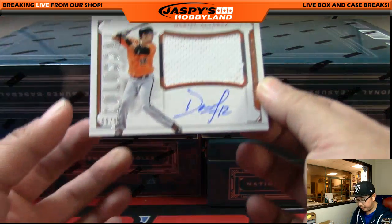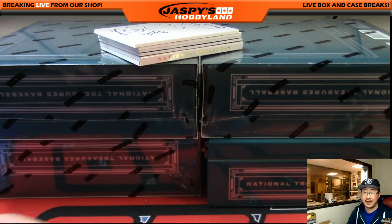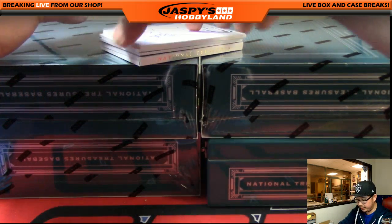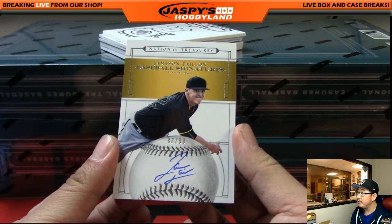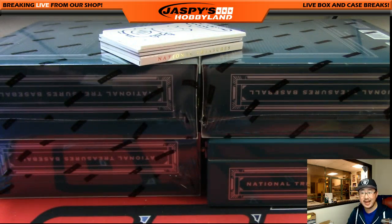Next one is Dariel Alvarez, Colossal Jersey and Autograph, 9 out of 99 — O's hit going out to Jeff S. Next one is an on-card auto — James Tyon, 88 out of 99. Nice Padres-Pirates auto. Dano with that one.